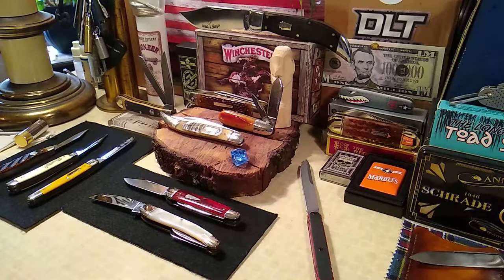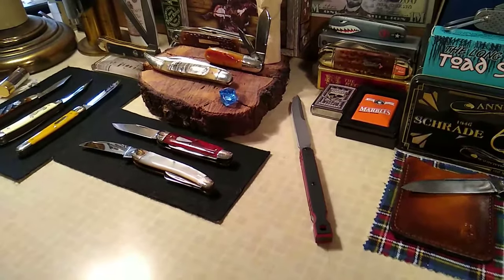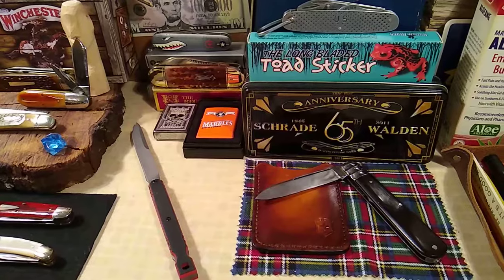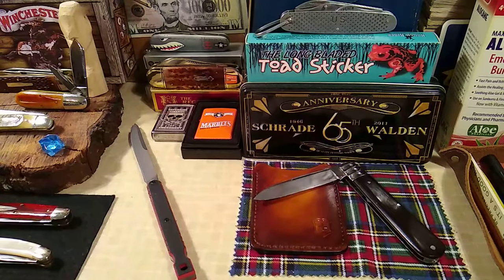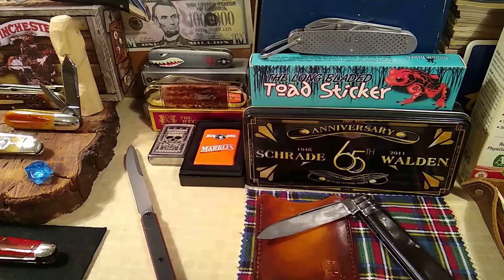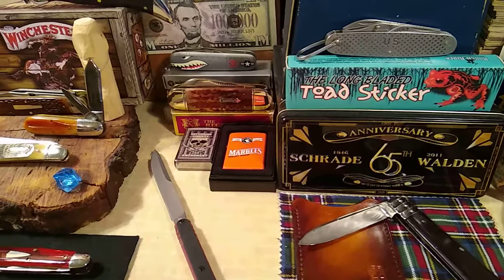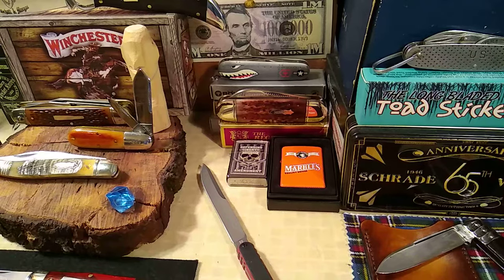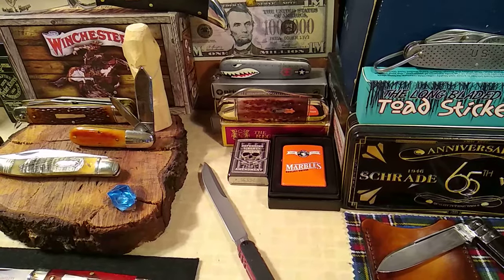Let's do a quick spin around the block. I kept things simple. We got a little Sheffield flavor for the carry today, and the Camillus GI Utility. Back there we got Warthog Junior and my Marble Sunfish — that's a little tip of the hat to knife detector.